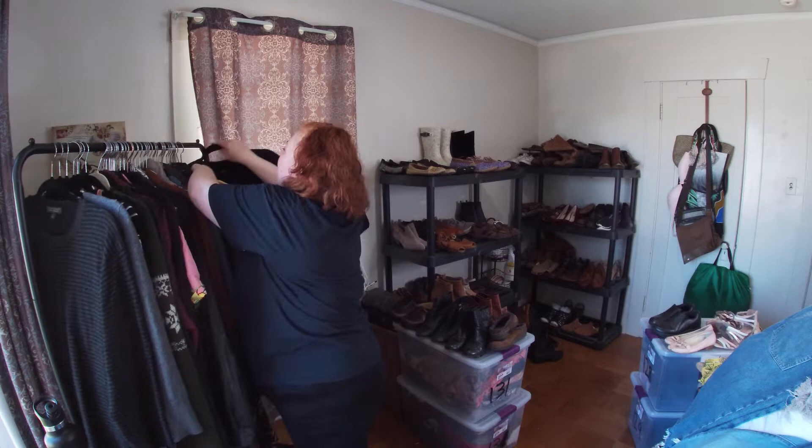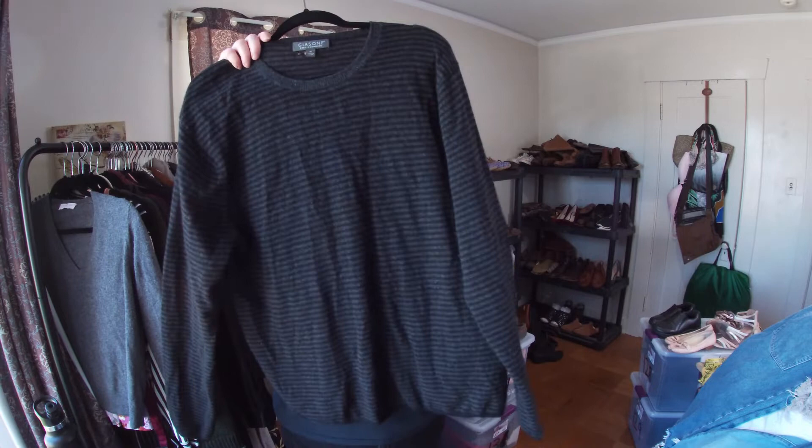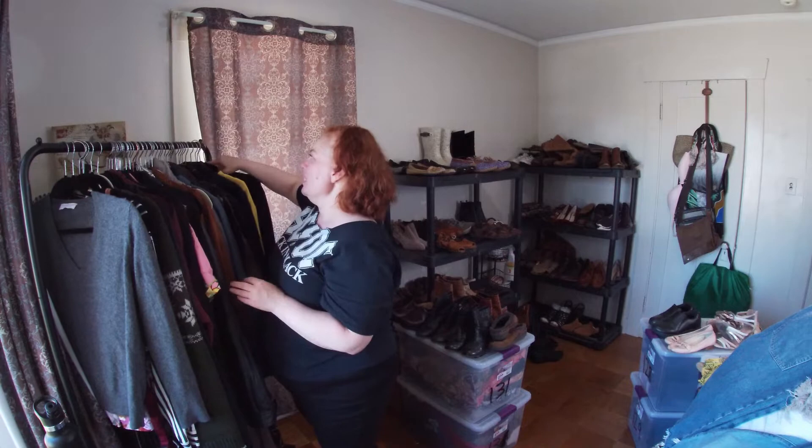This has a couple of little holes, but it is Guia Stone 100% cashmere. I think it's men's. I can fix these holes really easily — especially when they're at the top near the neck. You don't really see them afterwards.